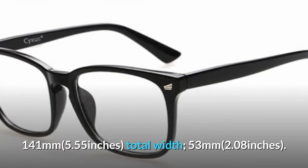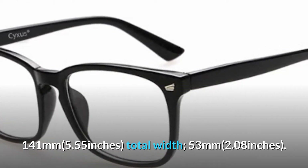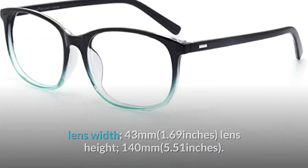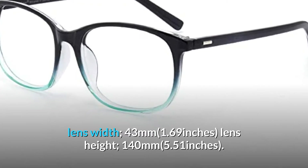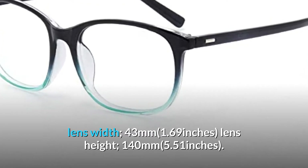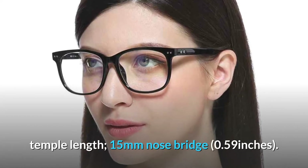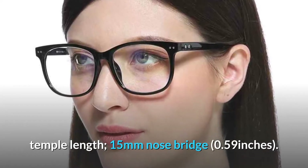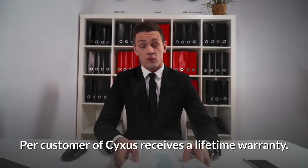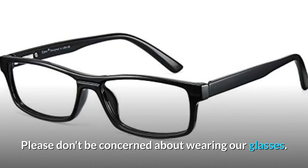Dimensions: total width 141mm (5.55 inches), lens width 53mm (2.08 inches), lens height 43mm (1.69 inches), temple length 140mm (5.51 inches), nose bridge 15mm (0.59 inches). Every customer of Cyxus receives a lifetime warranty.